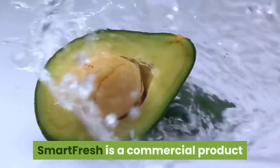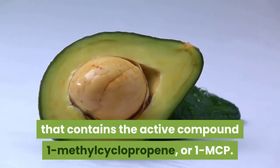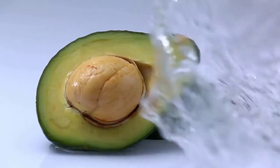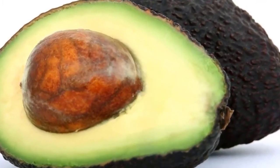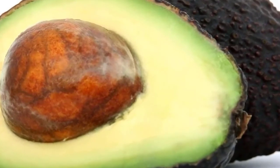SmartFresh is a commercial product that contains the active compound 1-methylcyclopropene, or 1-MCP. This compound blocks the production of ethylene by binding to receptors in the fruit when SmartFresh is sprayed onto the avocados. Ethylene is a gaseous hormone that initiates ripening of fruit. By limiting the amount of ethylene produced by the fruit, the shelf life will be prolonged.